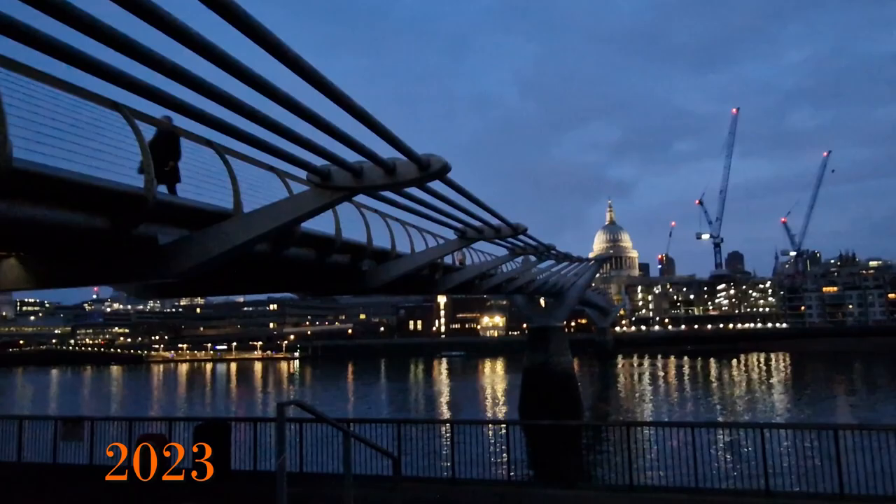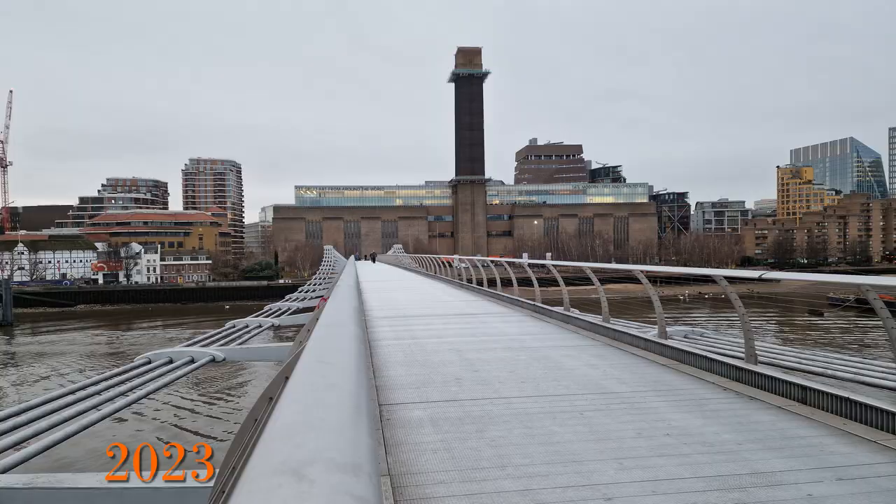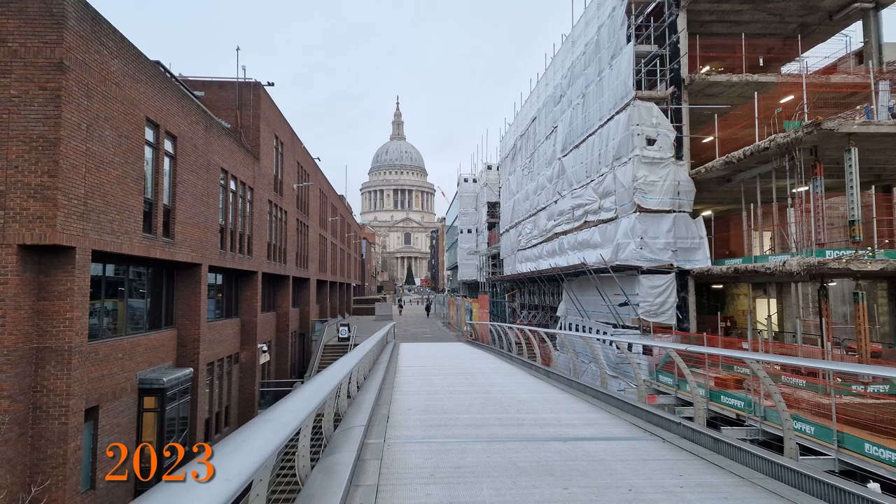Moving on from the wobble, the bridge is always open 24 hours a day, seven days a week. I filmed this at 7 a.m. on a January morning as the city was slowly waking up. It was a great time to experience the bridge and get some wonderful views of the city as the sun came up.